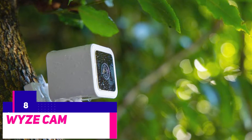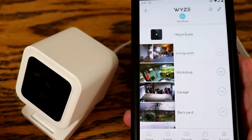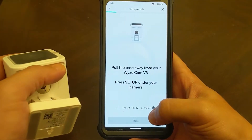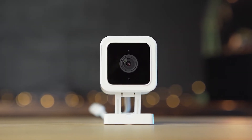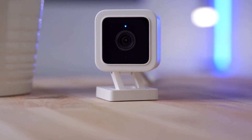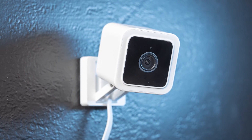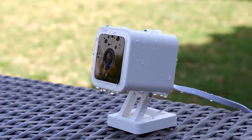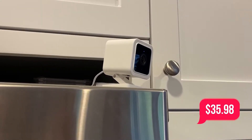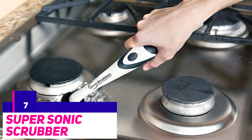Number 8: the Wyze Cam v3. If you're concerned about porch pirates or maybe just want a glimpse of what's going on in your yard, a home security camera is a must. Top-of-the-line outdoor security cameras can run for hundreds of dollars, but for those on a budget, Wyze does sell an impressive array of affordable devices. The Wyze Cam v3 offers color night vision, intelligent motion detection, voice control, a built-in siren, and local video storage — all under $50. You can actually pick it up for $35.98.